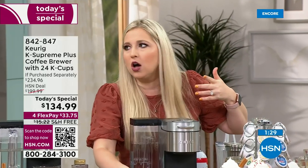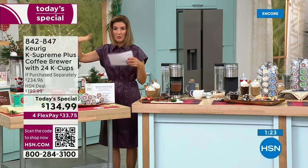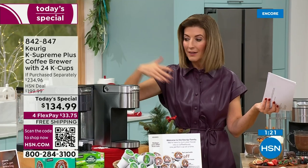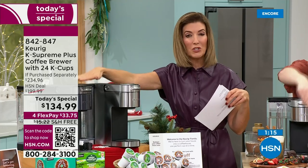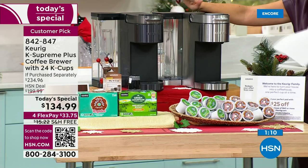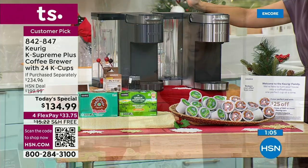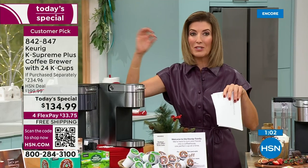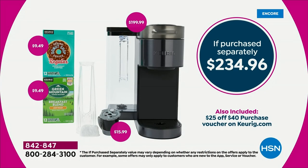Want almond milk? Add it yourself — no $2 upcharge. And no more messed-up orders: 'I asked for non-dairy, I asked for caramel not chocolate.' With Keurig, every single cup is fresh, customized, and exactly the way you want it. Hundreds of you are placing your order — this is our best value of the year. $100 off retail, the best and lowest price you'll find anywhere. The Keurig Supreme Plus is $199 everywhere else, just for the coffee maker.